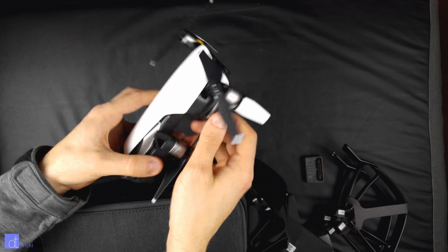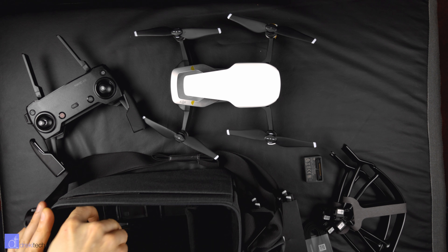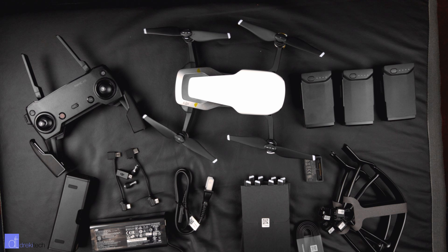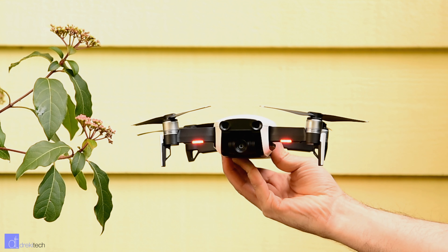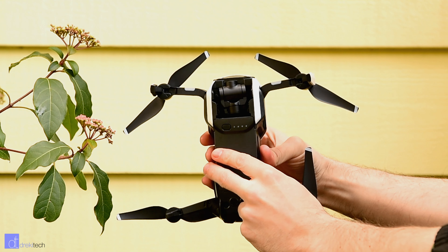Look how nicely this is packaged. You have the case that it comes with. Wow, this is so tiny compared to the Mi Drone that I unboxed last time. Oh my goodness, that's the drone. Look at the size of my hand — look at the size of this. I would have thought the big package here was the drone. I honestly thought the drone would be in the bigger box and the accessories in the smaller box. Well, I was wrong.